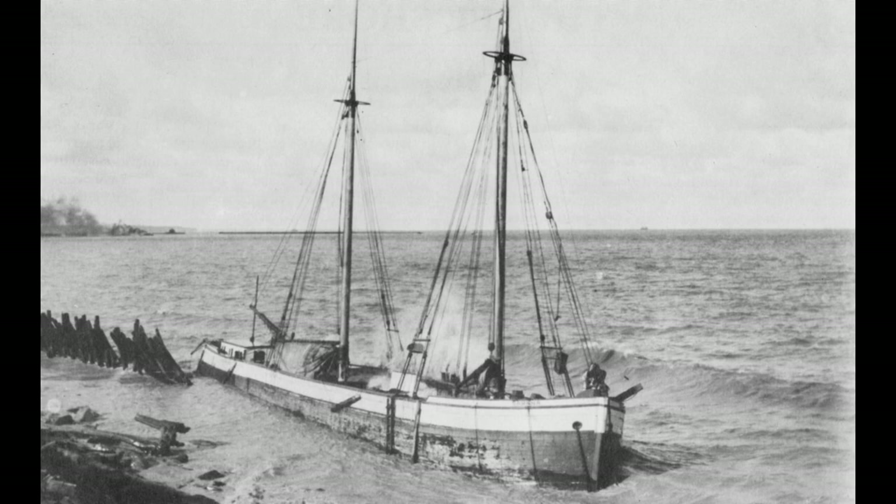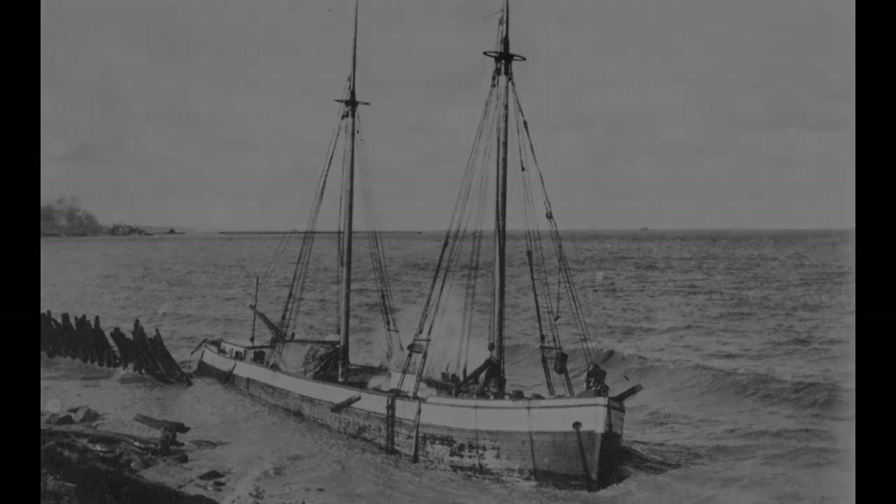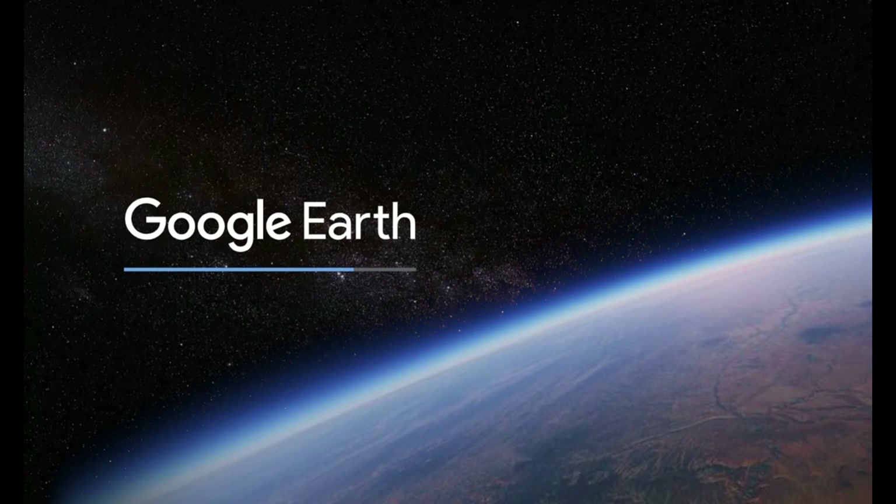Estimates are that there have been more than 7,000 shipwrecks on the Great Lakes. Most of those were not far out to sea, but rather close in to shore. Today almost anyone can become a wreck hunter from their own home computer. Google Earth is the tool, and the combination of greater clarity of the water of the lakes and higher resolution of the satellite images lets us spot shipwrecks from space.